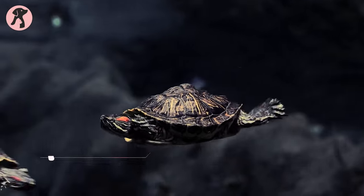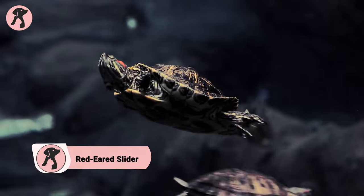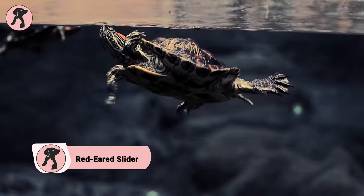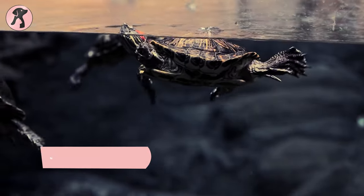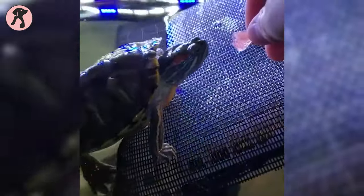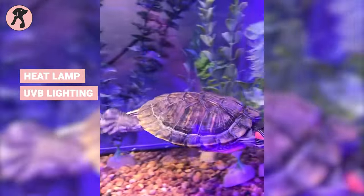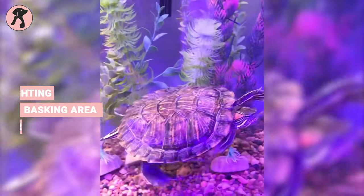What makes the red-eared slider more recognizable? Their vibrant red-ear patches make them instantly recognizable and add a unique splash of color to their appearance. They're popular pet turtles that are easy to care for and can live up to 30 years. They require a tank with a heat lamp, UVB lighting, a basking area, and a water filter.